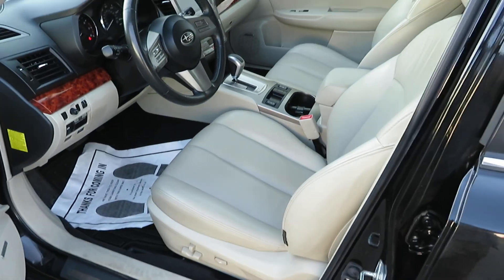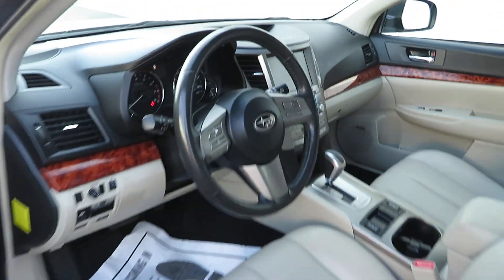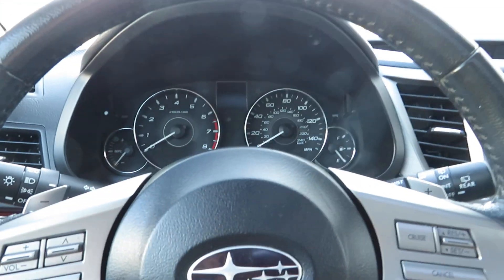Let's take a look at the interior. The interior is in good shape — very nice. And let's get it started.